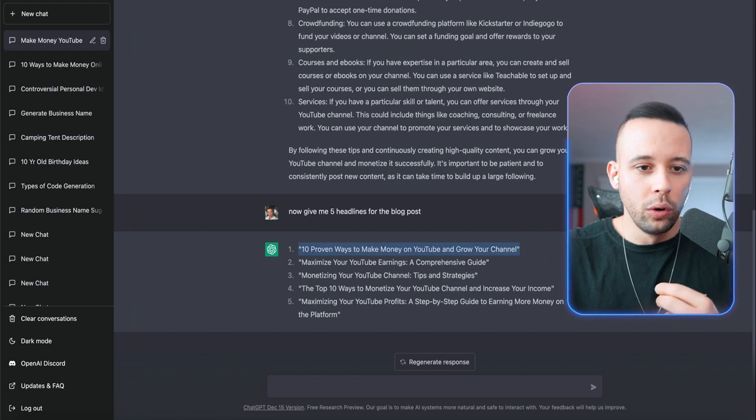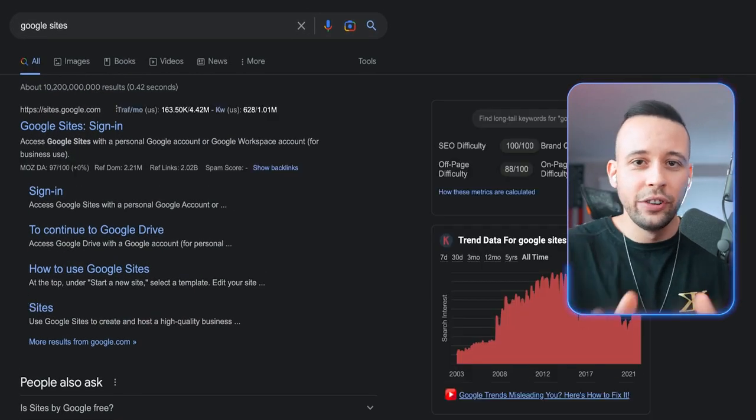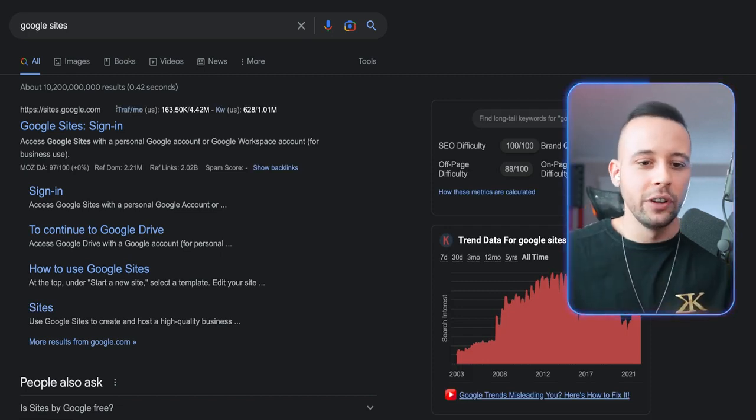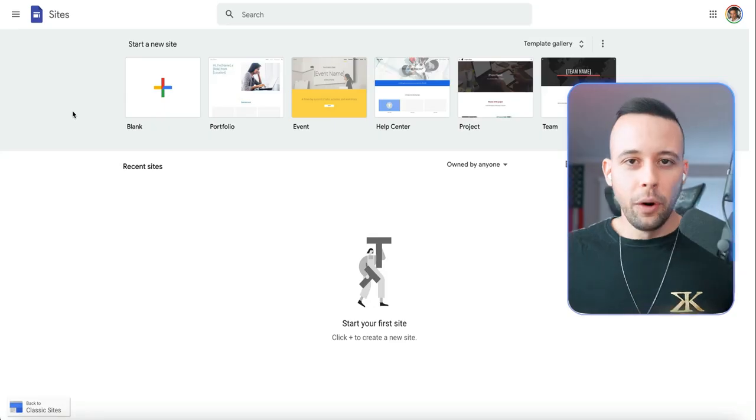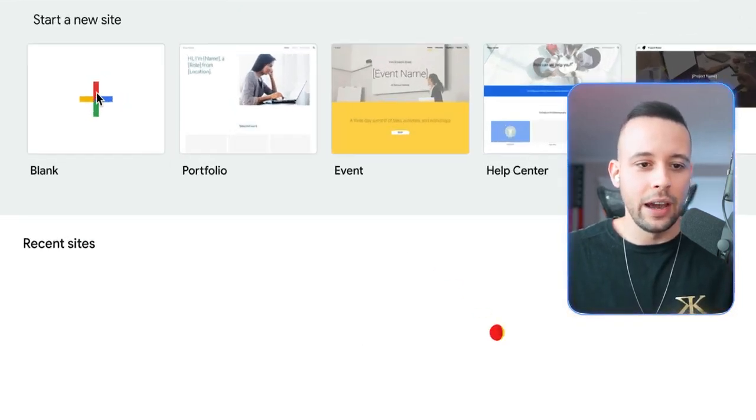Go ahead and open Google and search for Google Sites. The Google Sites result should be the first one to pop up, so select that first link. Once you open Google Sites, you want to select the blank slate — just click 'blank' and click on that.